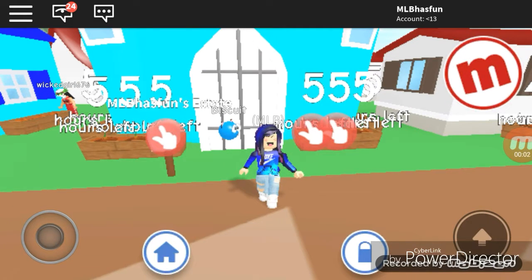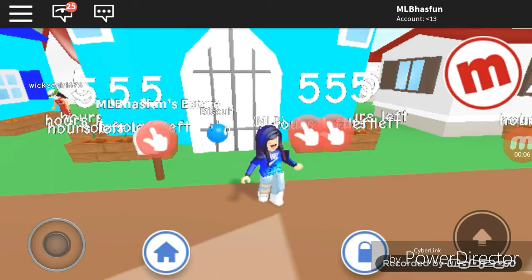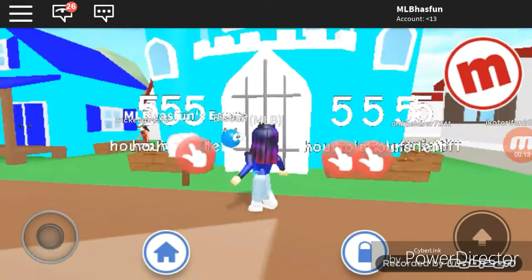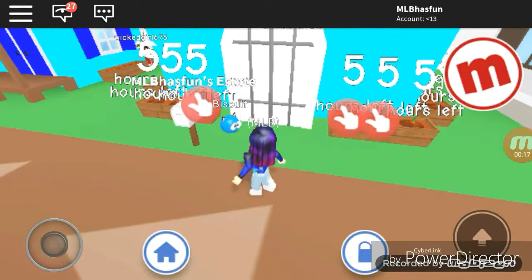Hey guys, today I'm here with my Meepcity new house tour. I finally bought the castle — this was so expensive, I was saving up for weeks and weeks. Yeah, so let's just go in.